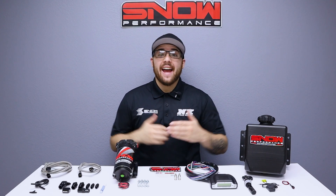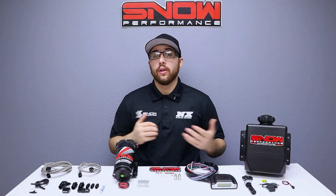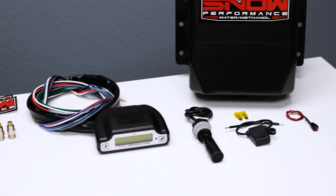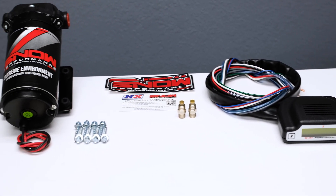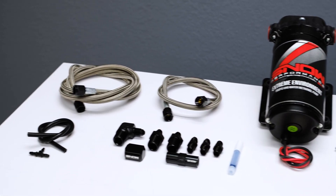Do you want to reduce your IATs by up to 100 degrees and add an additional 150 horsepower while ridding your engine of carbon buildup? Then you need this water methanol system designed for direct injected applications. The Snow Performance Stage 3 Boost Cooler brings true two-dimensional mapped water methanol injection delivery to your direct injected and forced induction vehicle.